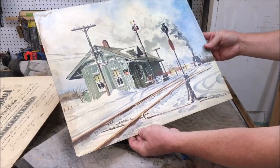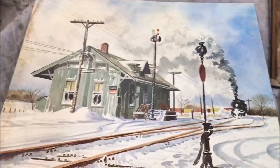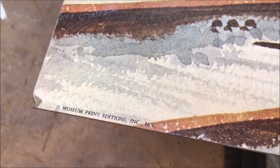Once again, here's the print. I did some further looking online and the artist's name is D. Dar. No information available about D. Dar. And I found some other examples of this print.